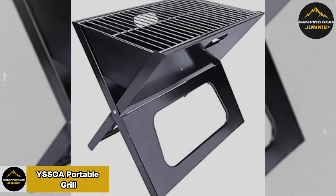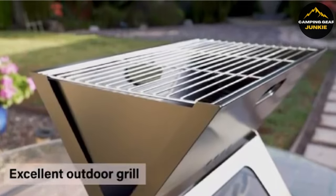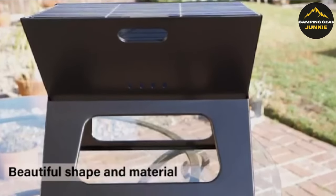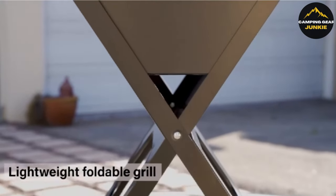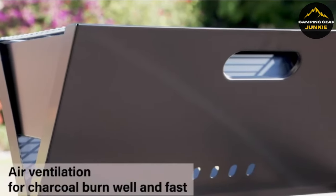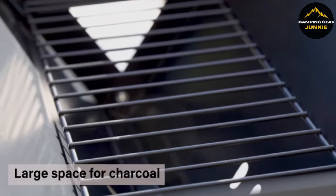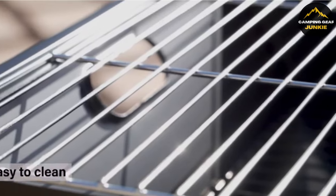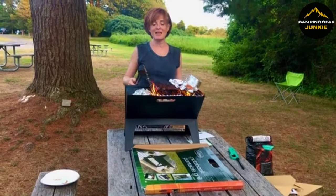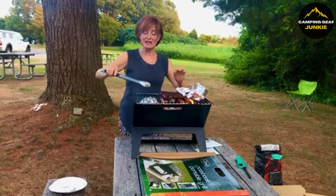Now let's turn up the heat with the YSOA Portable Grill, revolutionizing outdoor cooking. The compact, collapsible design is perfect for outdoor activities like camping and picnics. It's easily assembled and disassembled, promoting a seamless grilling experience. Uniquely designed for smokeless BBQ, it ensures a mess-free operation. Its lightweight nature coupled with its foldable design makes transportation a breeze, bringing the delight of a perfect barbecue to any location.